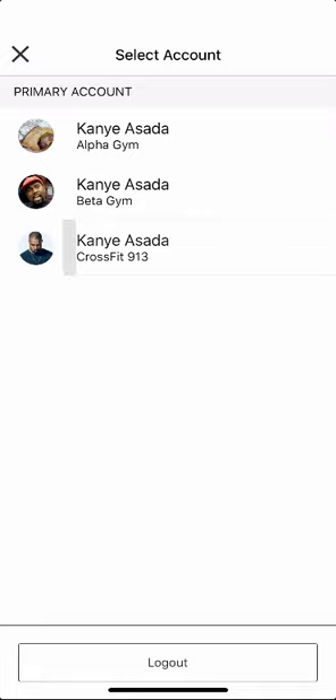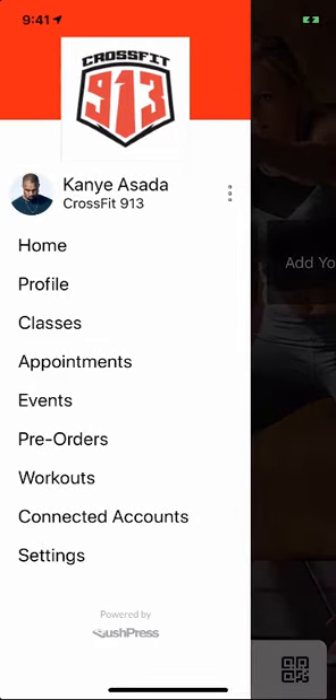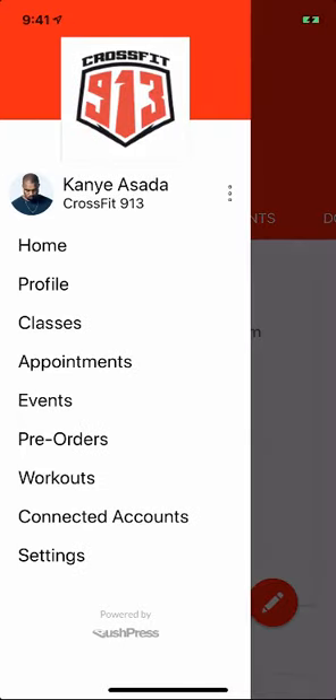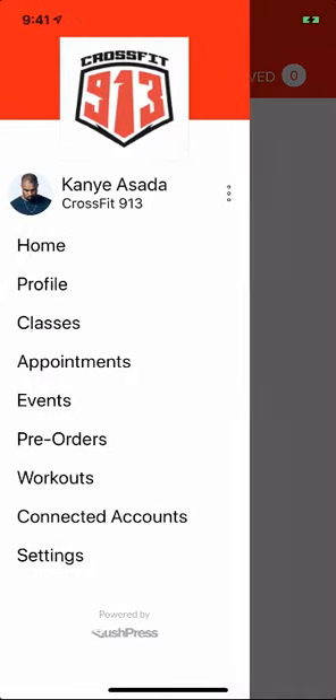So what you'll notice is, for example, I'm logged into 913. And because we think branding is a big deal for you guys, we want you guys to look professional. So we'll pull in your gym color into this app, which we didn't do before. Everything you see — in this case, 913 is red — will come through there.